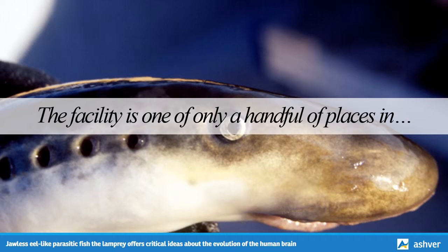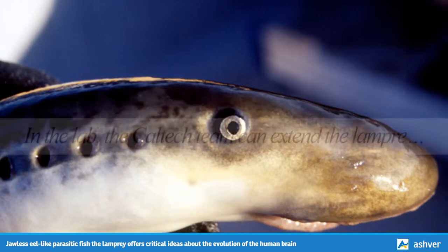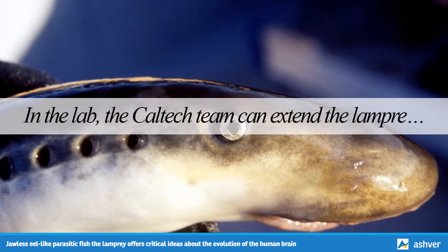Although these parasitic fish are common in the Great Lakes, they are not easy to study — they can live for 10 years before breeding, then they spawn only for a few weeks in the summer before they perish. In the lab, the Caltech team can extend the lamprey's breeding season to up to 2 months by adjusting the water temperature. In those extra weeks, the lampreys produce tens of thousands of additional eggs and sperm, and using in vitro fertilization, the team can generate tens of thousands of additional embryos to study.